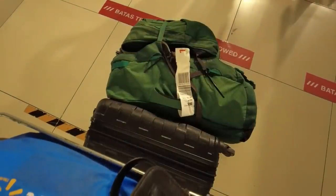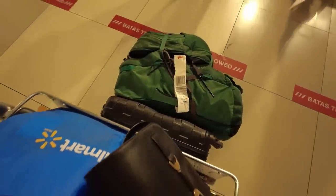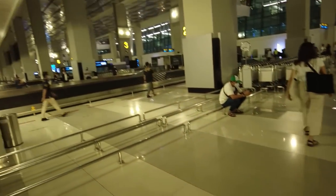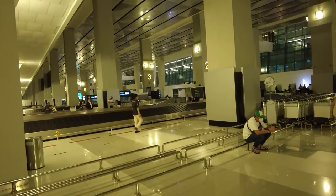My baggage luckily came through with no issues. I've got my visa on arrival now — I want to take out some cash and get to my hotel.